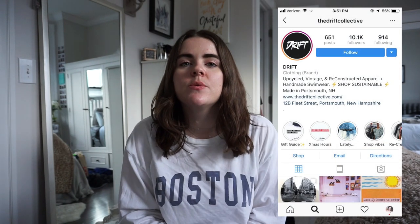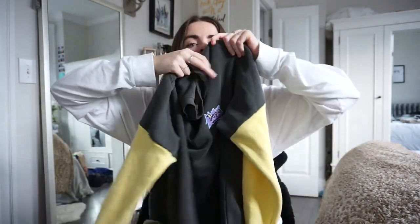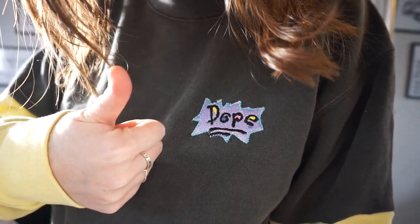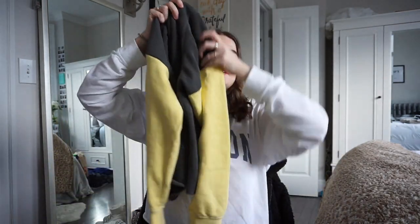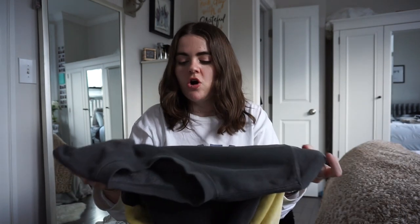I went to a holiday market with my friends recently and Drift Collective was there — a little boutique, vintage, remaking-clothes type thing. They're based out of New Hampshire and come to markets in Boston. I got this sick sweatshirt with yellow sleeves — it's Comfort Colors, super soft. My favorite part is a little patch in the Rugrats font that says 'dope.' All their stuff is one of a kind; they make them with parts of different sweatshirts and find patches while traveling.